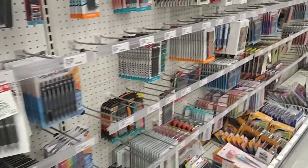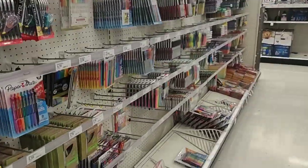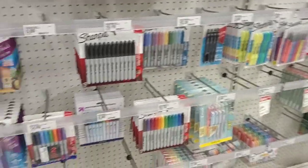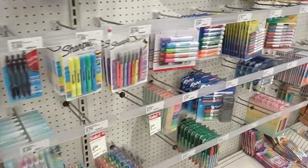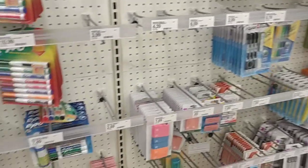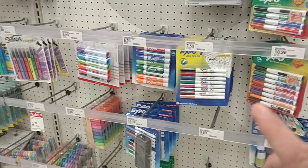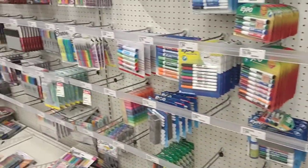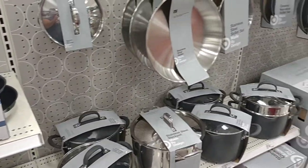Usually when you come into Target, you have to check their back area — that's where they have their seasonal stuff. We're going to go over there and check out all the back to school stuff to try and find some good prices, so you guys don't waste your money going to stores like Walmart, where it seems like they're very overpriced right now. We got a lot of comments when we went to Walmart the other day of people finding things cheaper. Target was one of the places mentioned, so we're here to check that out.